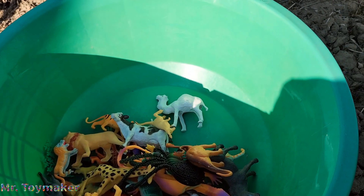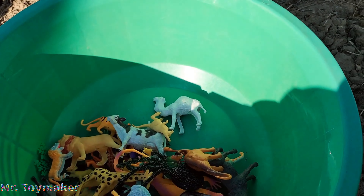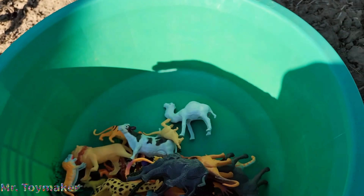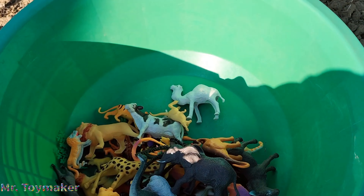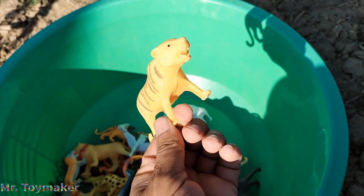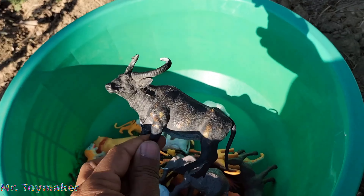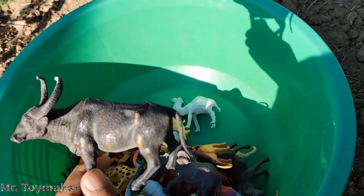Kangaroo. Sheep. Elephant, amazing elephant. Dinosaurs. Dinosaurs, amazing tigers. Dinosaurs. Buffalo, wild buffalo.